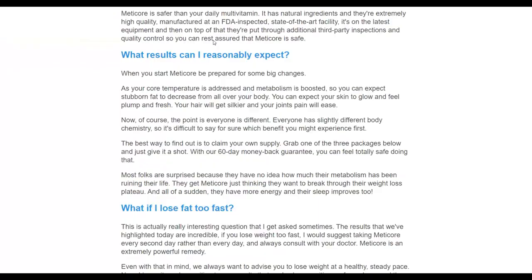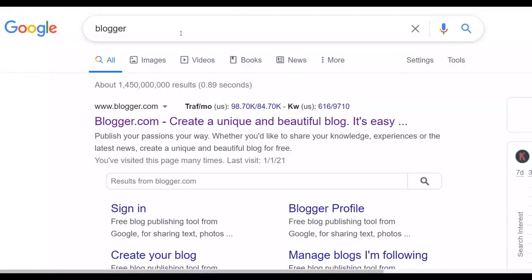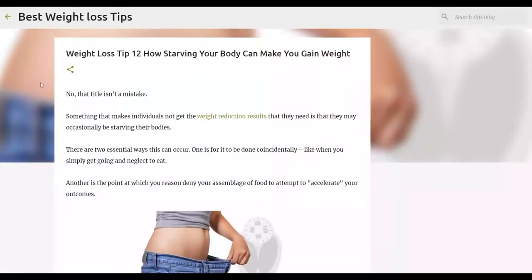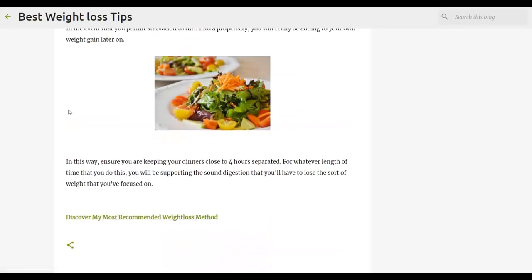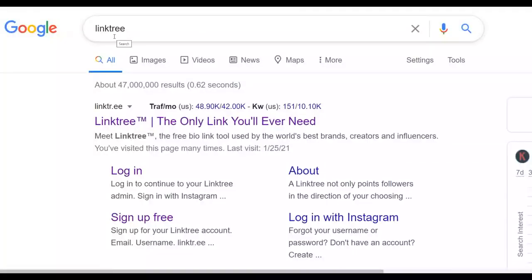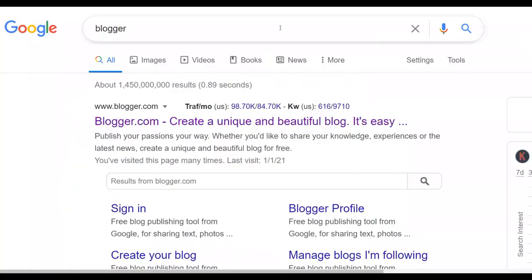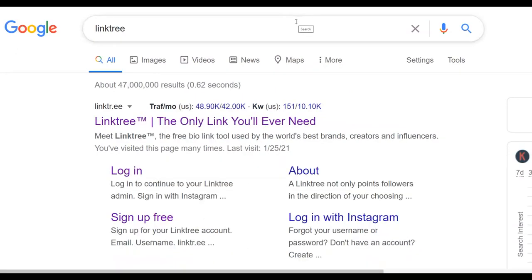To promote any affiliate offer from here, go to Blogger.com and create a simple blog. I've created a simple article about how to lose weight and linked people back to my affiliate offer. Alternatively, you can use LinkTree to create a very simple landing page for 100% free. Either Blogger.com or LinkTree works with this method as a bridge page to link people back to your affiliate offer.